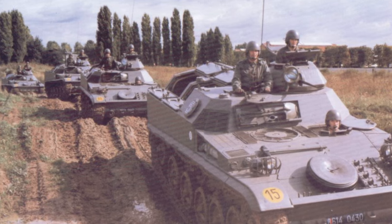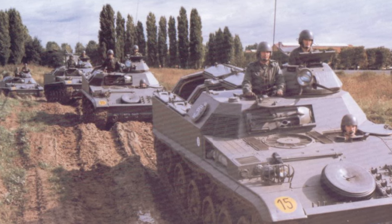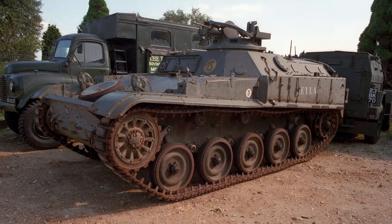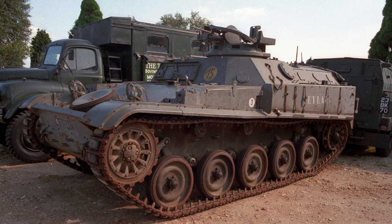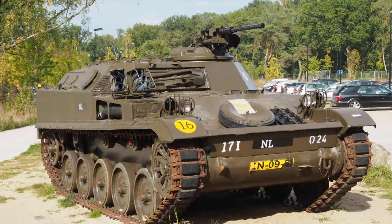Despite being phased out of service by the French Army, the AMX VCI remains operational in several countries around the world. Its cost-effectiveness, reliability, and combat-proven performance have made it a popular choice for nations seeking capable and affordable armored personnel carriers.